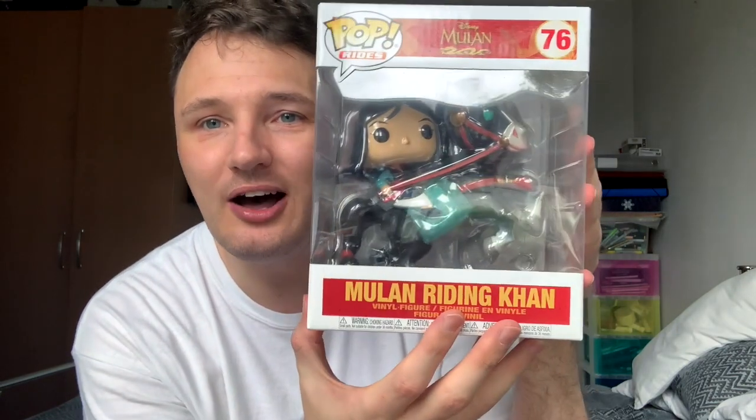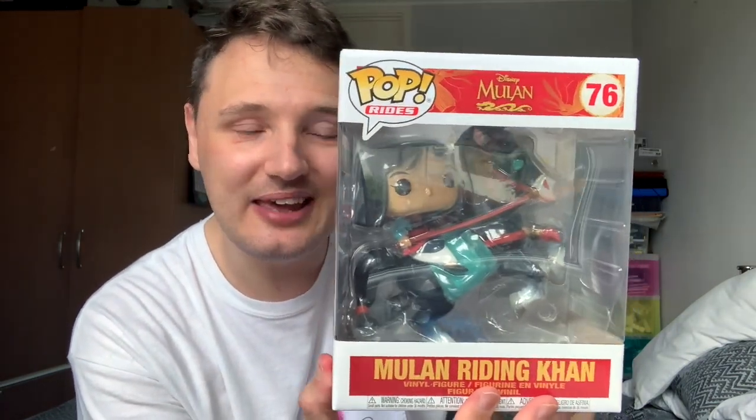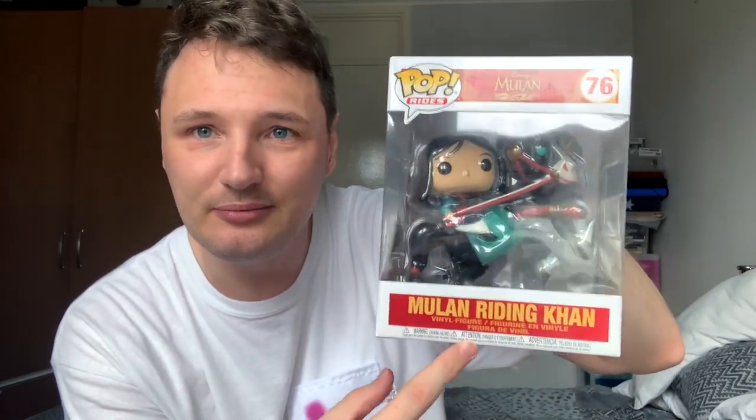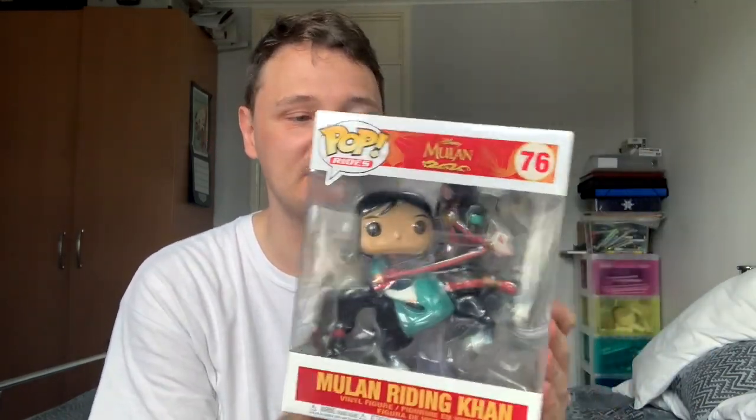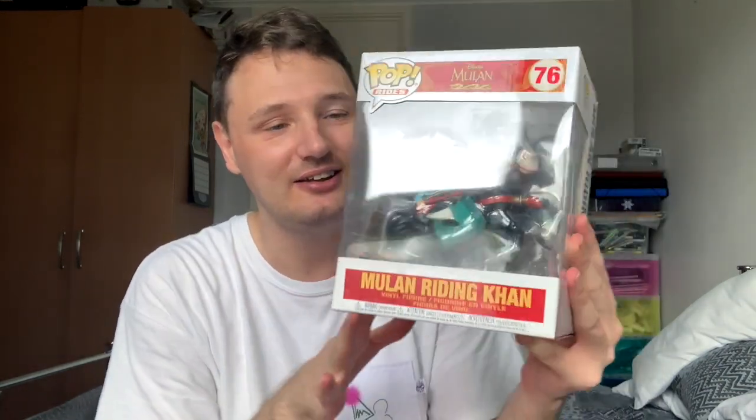This is Mulan Riding Khan, which was gifted to me by Funko to celebrate the launch of Mulan, the live action Mulan. Unfortunately it didn't get released and it's been taken off the release schedule because of the COVID-19 pandemic. But hopefully Mulan will get its time in the cinema. I also have a massive Mushu on the back. With Funko Pops, if you're drawn to a character you're likely to invest in the vinyl figure of them.